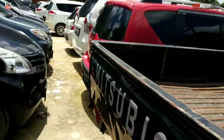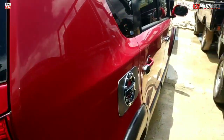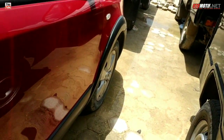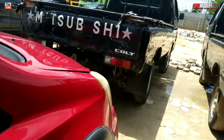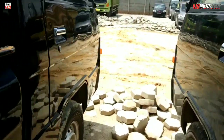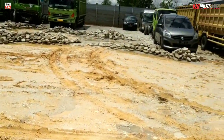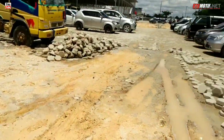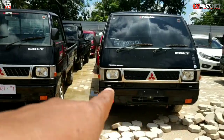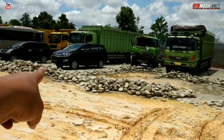Ini L300, tadi ada L300 Mitsubishi, masih plat putih baru-baru. Ini Nissan Livina X-Gear. Tahunnya tidak tau pasti, tapi yang pasti mobilnya mulus. Nah ini dua-duanya L300, masih mulus juga. Unit stok ya. Itu ada Innova Ribbon, Avanza.